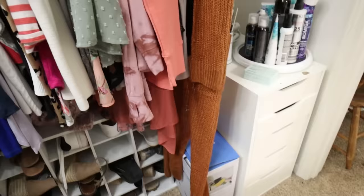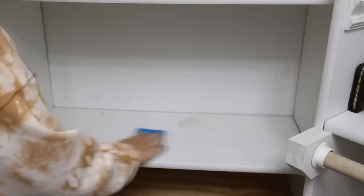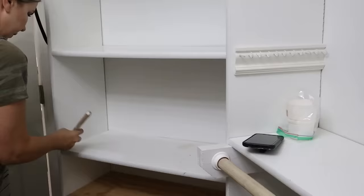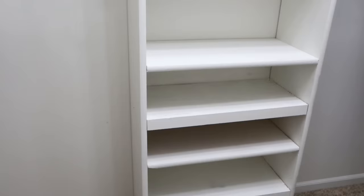Once I got all the clothes taken care of — that was probably the biggest job — next I went through my shoes and pulled out anything I just don't wear anymore. Don't feel bad if you haven't cleaned out your closet in forever. I've probably lived at my house for about six years and haven't really touched my closet much at all. In my closet there were some shelves that had never been painted, so I decided to paint those white. Once everything was out, I cleaned all the shelves really well, then repainted them white using some trim paint I already had. It made everything look white and crisp and nice, and it didn't cost me any money.